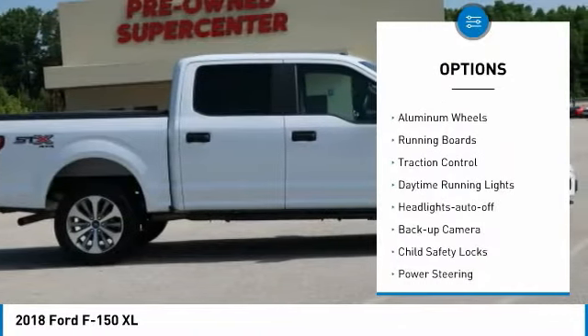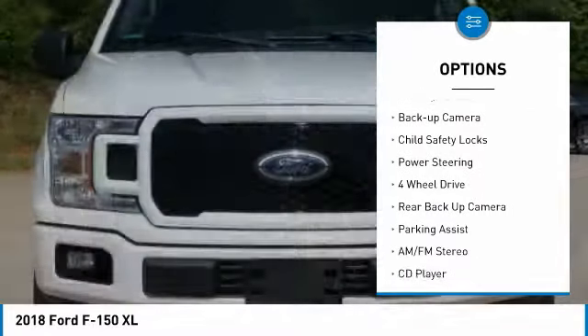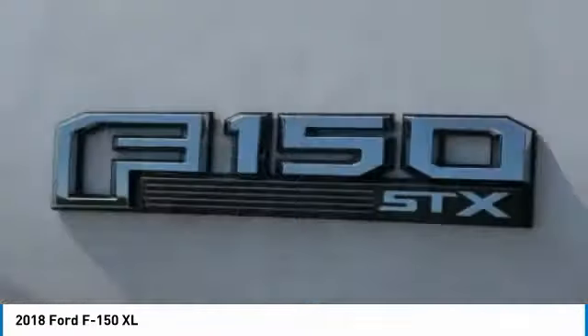Towing package, bed liner, aluminum wheels, running boards, traction control, daytime running lights, headlights auto off, backup camera, child safety locks, power steering.